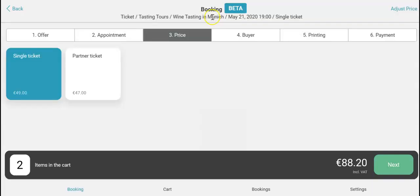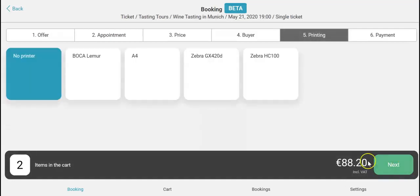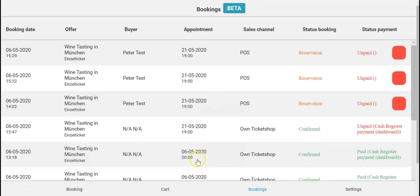Close the cart, click on next, then enter the customer information, click on next. Select printed, click on reservation, next — and now you can see it in the booking overview.